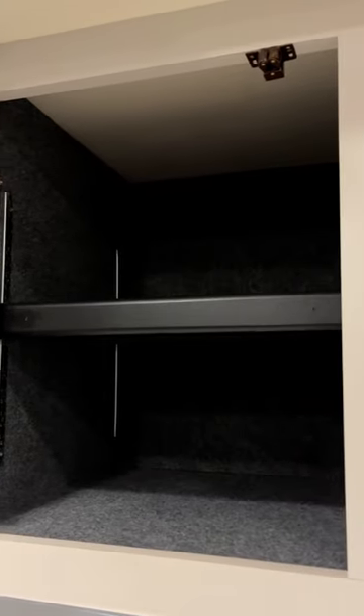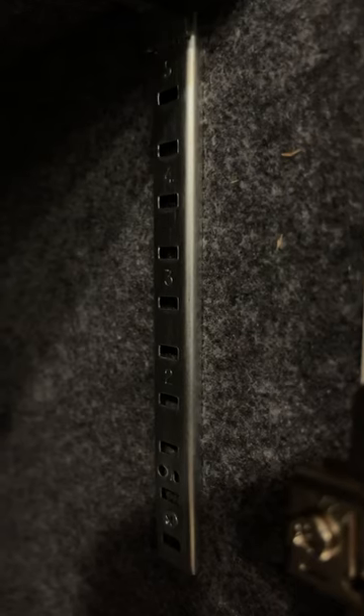Words cannot describe how happy I am that we have adjustable shelves, which allows us to take advantage of all the vertical space.